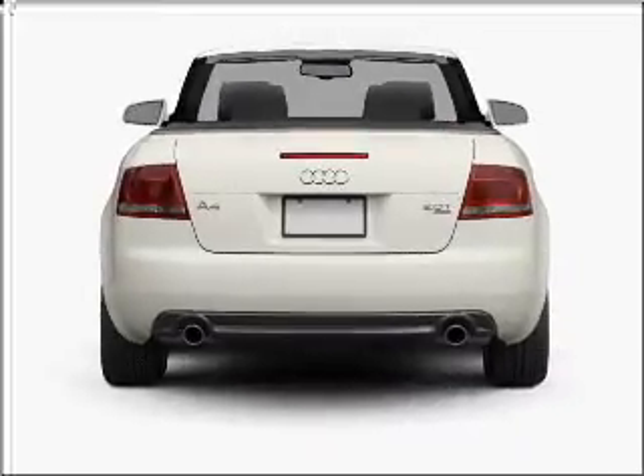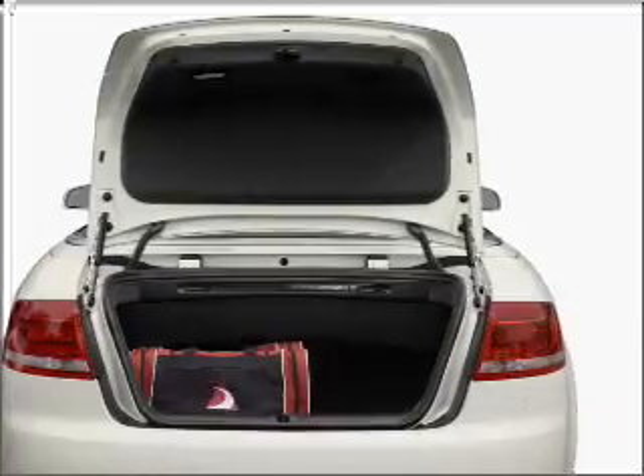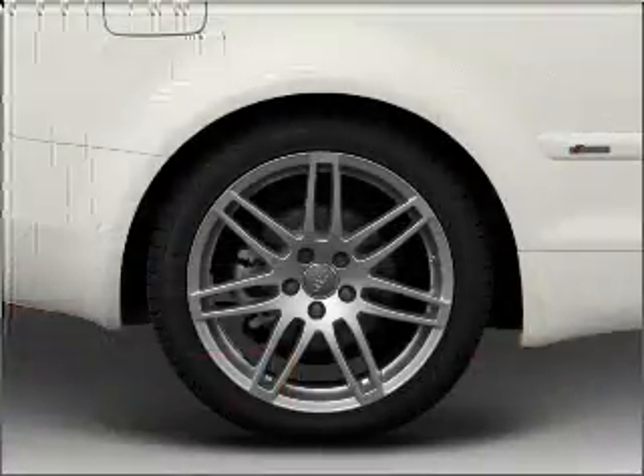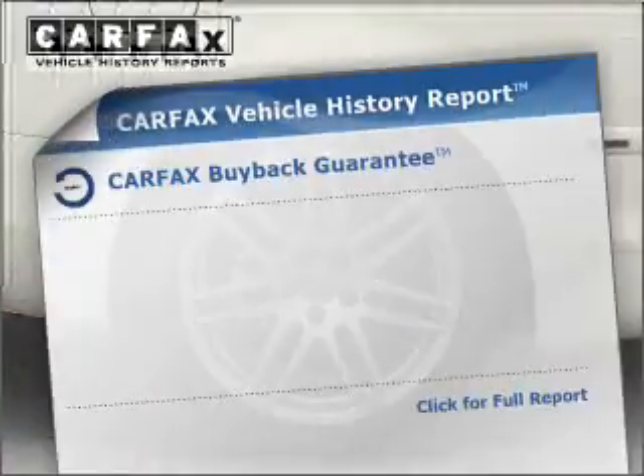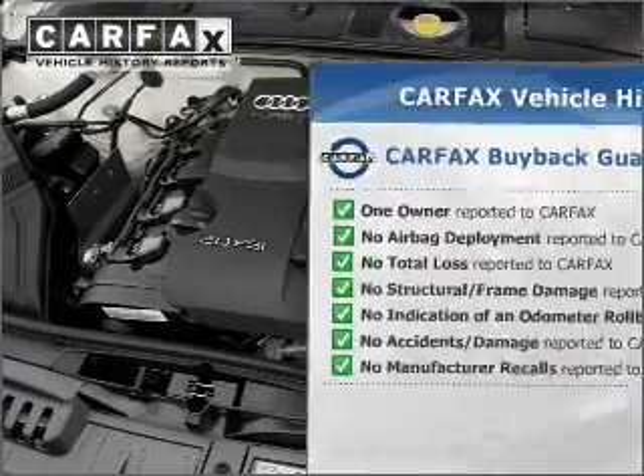With an efficient four-cylinder engine that responds smoothly to its six-speed automatic transmission, the anti-lock braking system will help deliver you safely to your destination. Know the history on this ride and greatly reduce your buying risk with the included Carfax Vehicle History Report.